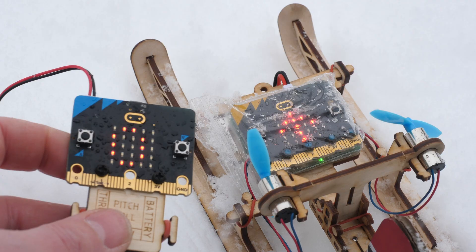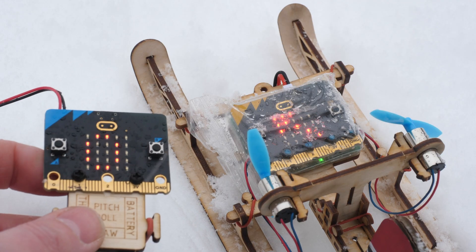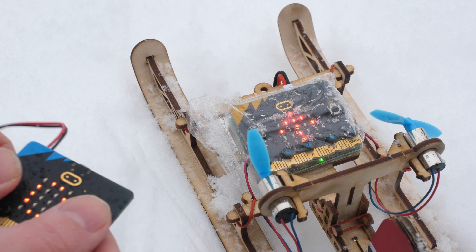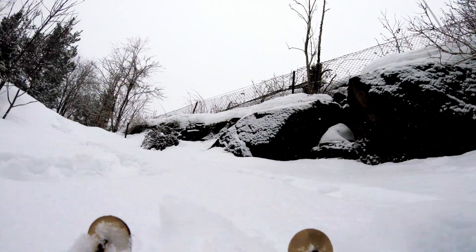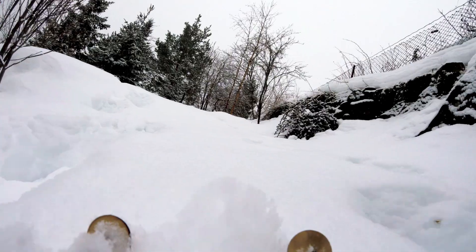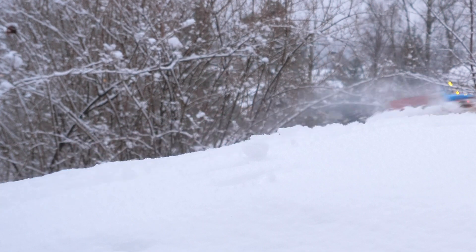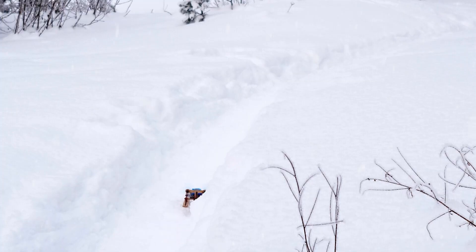The heart of the Snowbit: two micro:bit units, one serving as a remote, the other as a receiver and the brain of the operation. With a top speed exceeding 50 km per hour, the Snowbit isn't just a sled — it's a vessel for exhilarating journeys.